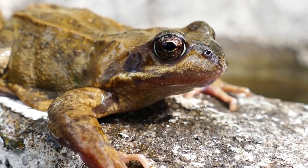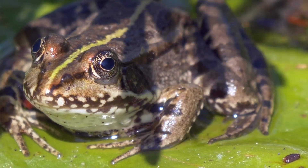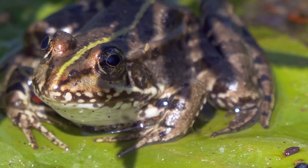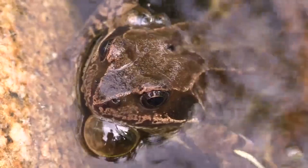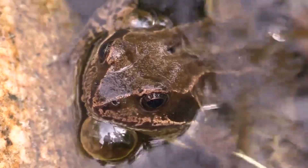Their sensitivity to environmental changes makes them excellent bio-indicators. They are particularly vulnerable to pollution, habitat loss and climate change. The health of frog and toad populations serves as a barometer for the overall health of the ecosystem.